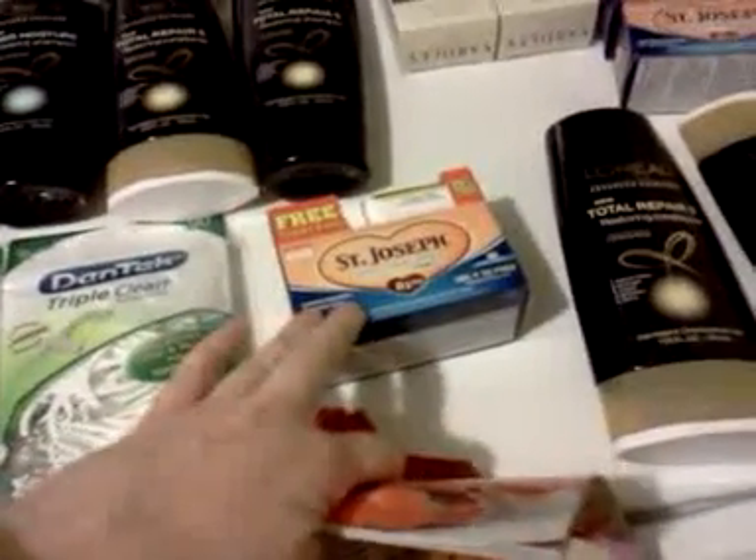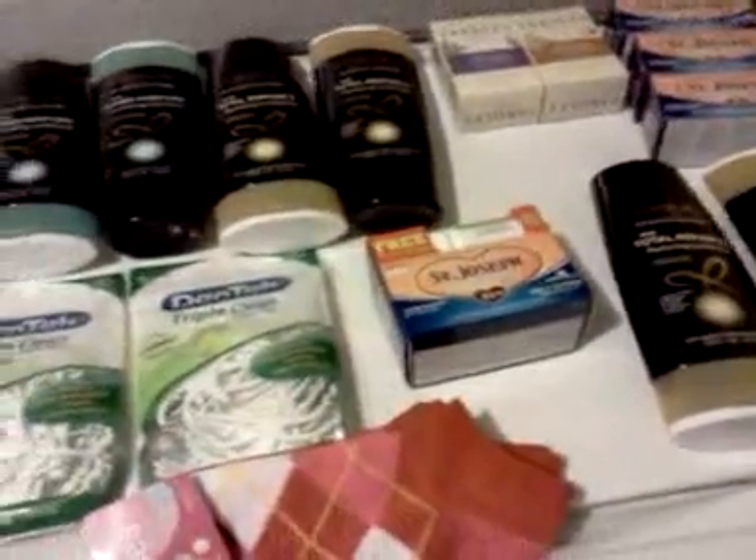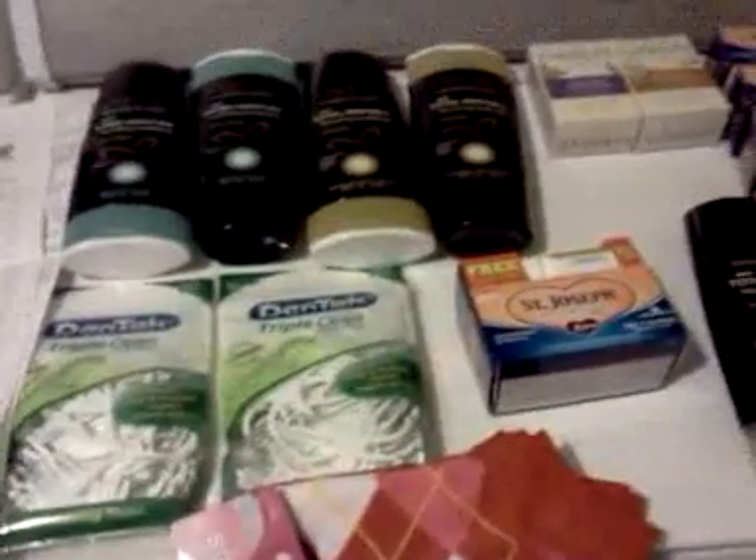You could probably put three or four of the small stores into one of the big stores. They don't have hardly anything there. Where the big store might have seven options of sizes for the St. Joseph Aspirin, this store had two. So I didn't want to make any videos in that store.